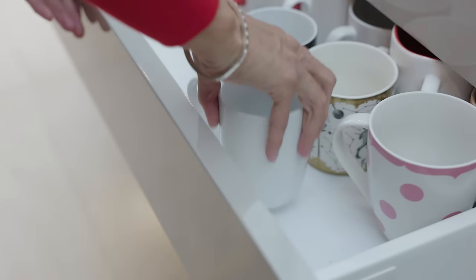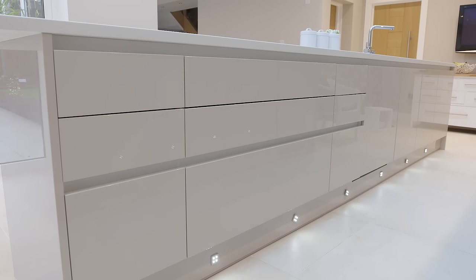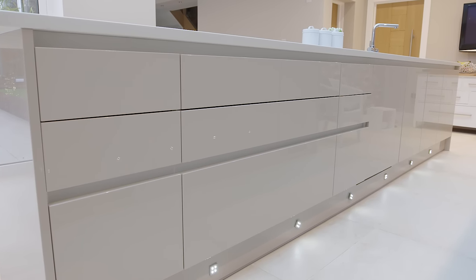The Milano kitchen was definitely the kitchen that we fell in love with. We loved the fact that it's handless, and I thought that the doors were very heavy and sturdy looking. I do love the gloss effect.